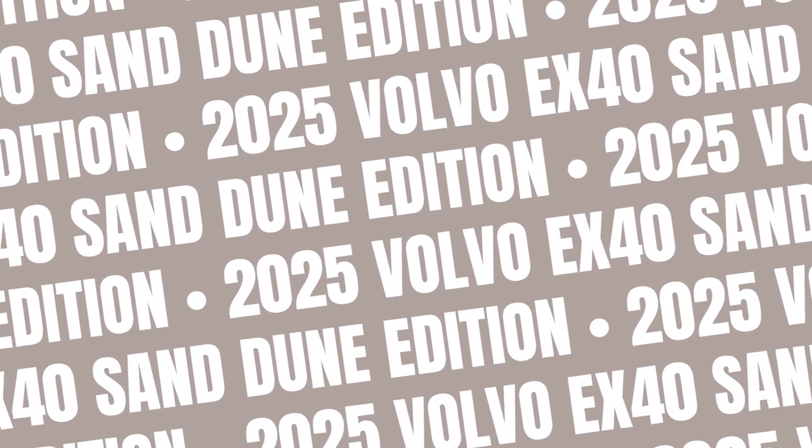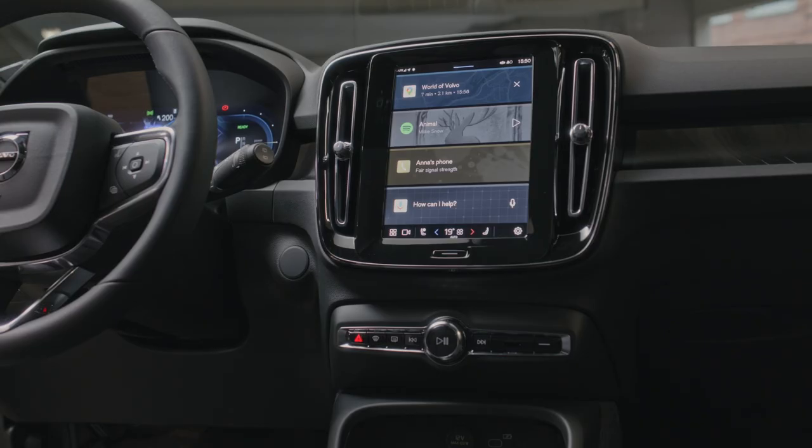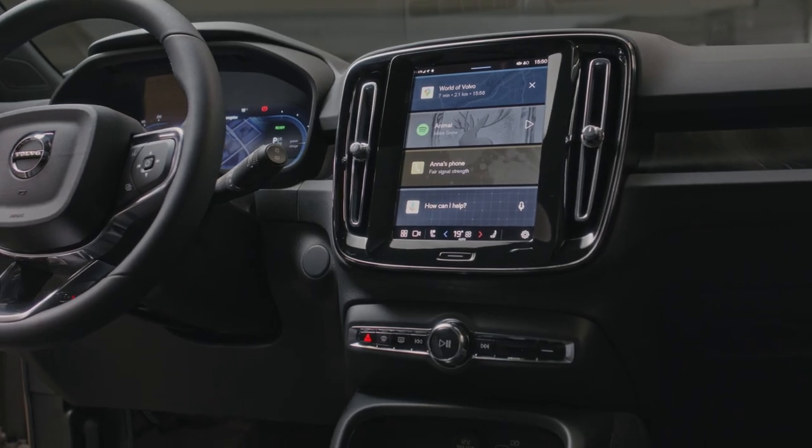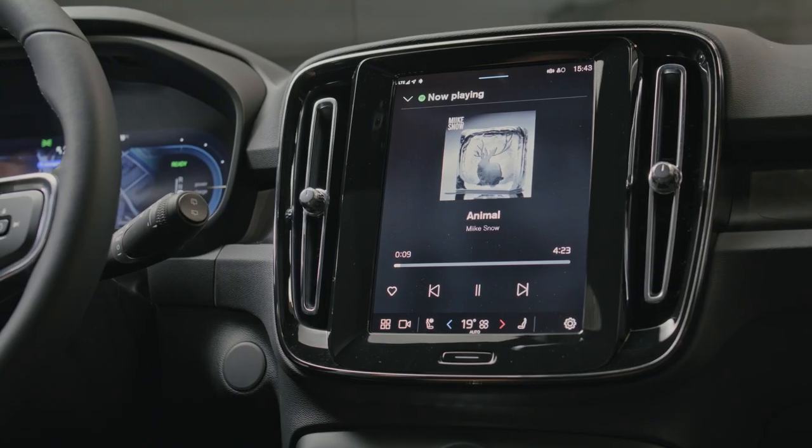The 2025 Volvo EX40 Sand Dune Edition brings a fresh look to the popular compact luxury SUV. This special edition model showcases Volvo's commitment to style and sustainability.